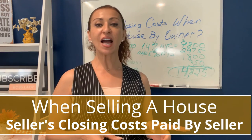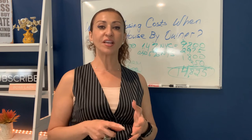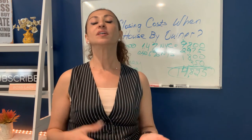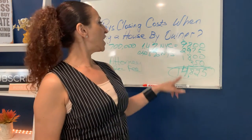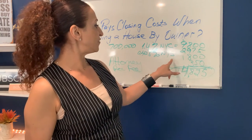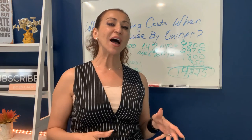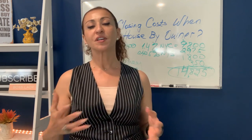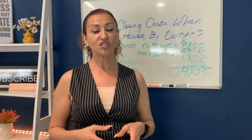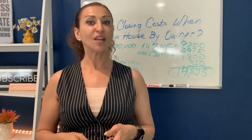Buyers have their own closing costs as well. Buyers don't pay transfer taxes — instead they have title insurance and a mortgage tax if they are using a mortgage to purchase the property. The attorney fees and recording fees are the same for buyers too. So the closing costs are pretty much aligned on both ends — though the mortgage tax can be quite expensive.